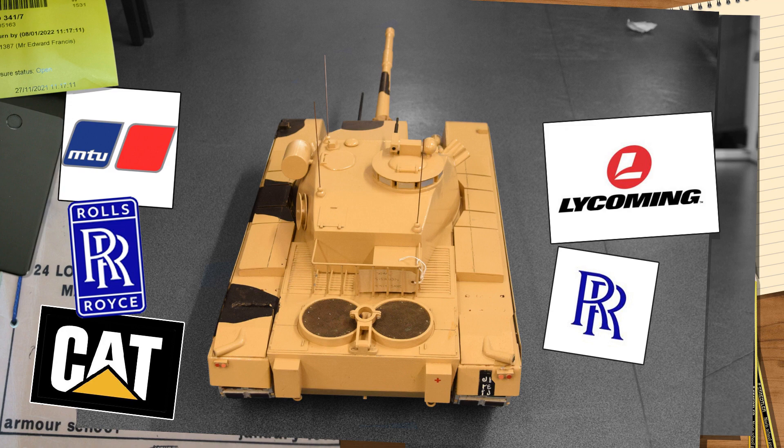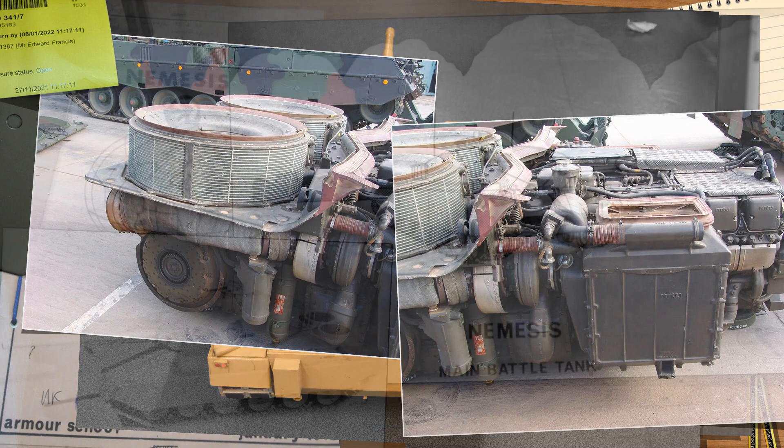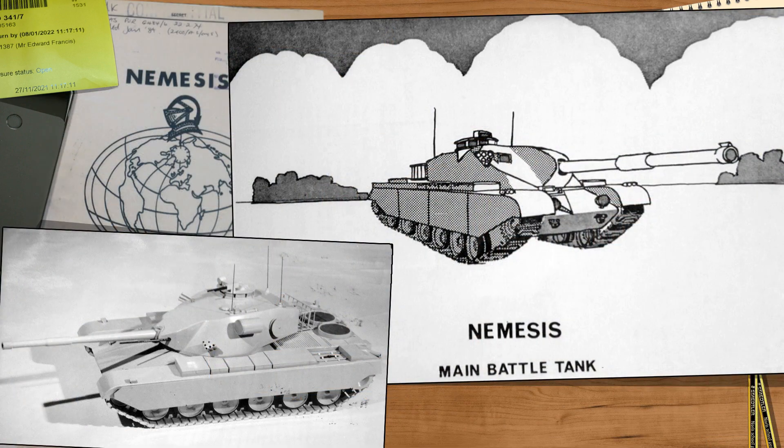The gas turbine was dropped due to high fuel requirements — fine for a large American formation but less desirable for smaller nations with limited logistics. This left the diesels, and it was the eight-cylinder multi-fuel MTU 870 German engine that was chosen. Not only did it have a good weight-to-size ratio, but in the team's opinion it was a very well-made engine and easy to install or remove in power-pack changes. This would be coupled with an epicyclic gearbox and a torque converter.